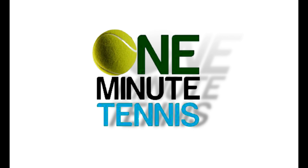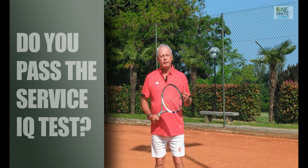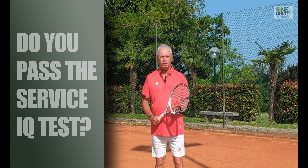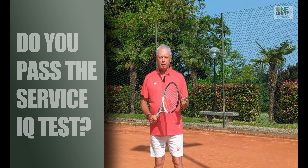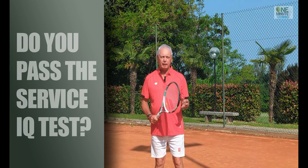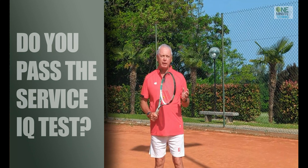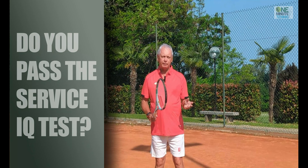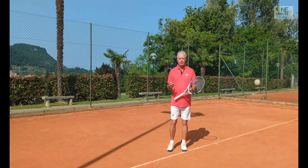Welcome to one minute tennis. In today's session I want to talk to you about the serve and a simple yet very unique concept that will help you utilize the serve you already have more effectively and quite simply make you win more matches.